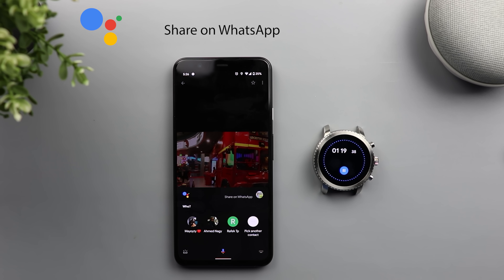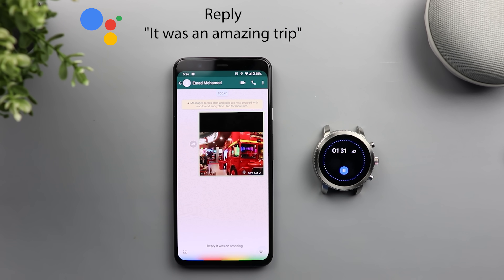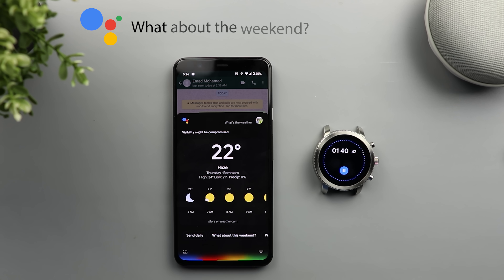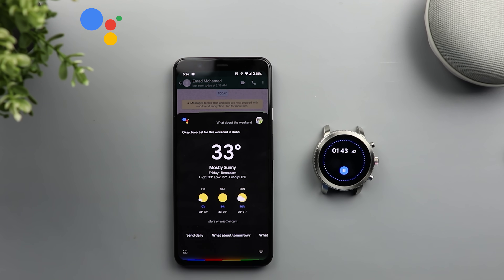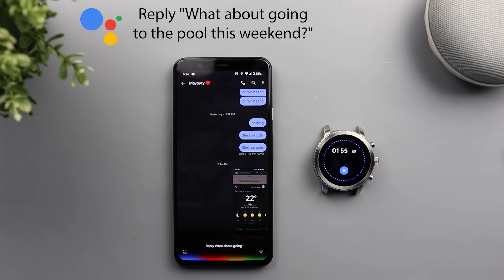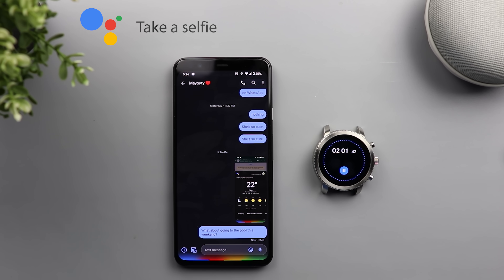The ones with buses. Share on WhatsApp. Who do you want to share the screenshot with? My other number. Reply, it was an amazing trip. What's the weather? What about the weekend? Send it to my wife. Reply, what about going to the pool this weekend?